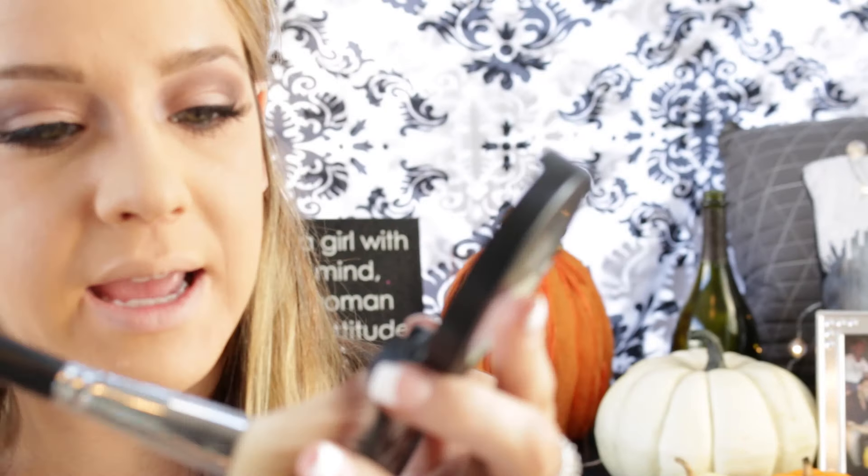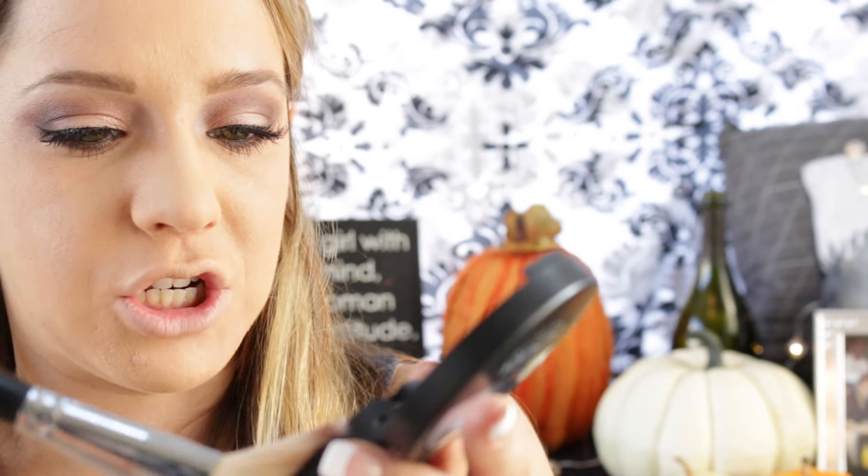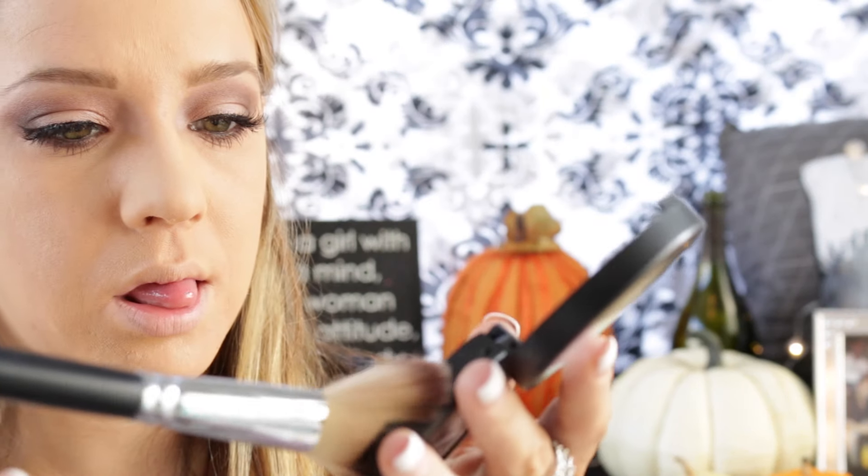Now that we have our face all powdered up, we're going to get into some more new products. I'm going to take this angled brush from Morphe and get into just that dark part all the way over and contour my cheeks.